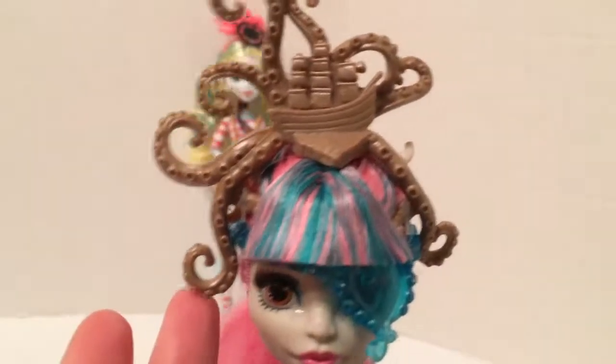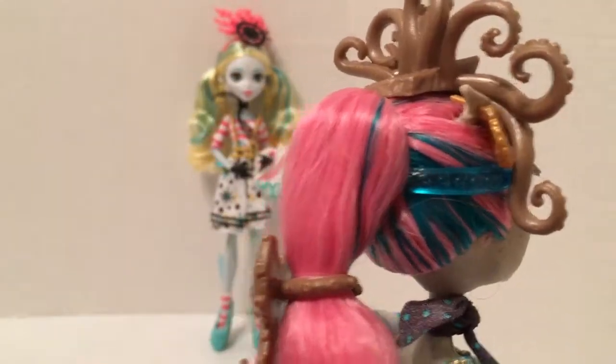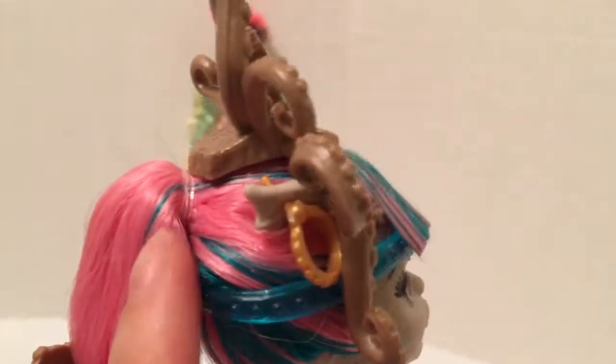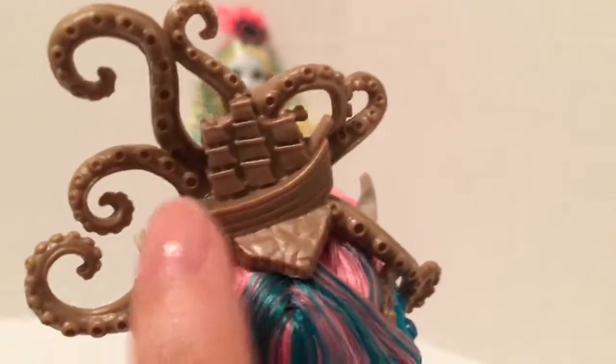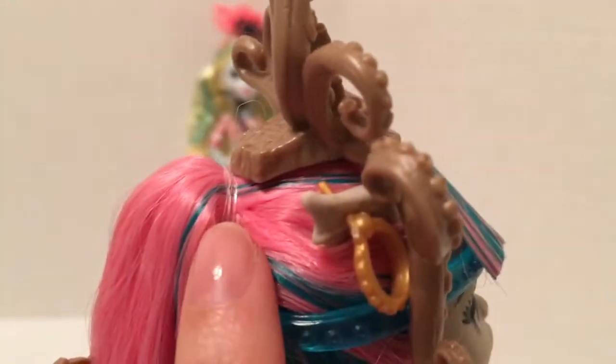Now for the doll. The first thing you obviously notice is her headpiece — it looks like an octopus attacking a ship. It's pretty awesome. I don't know if I want her to wear it all the time, but it's pretty impressive. Her hair was done in a double ponytail with a band here and a band here. The original band was actually attached to the headband, and I didn't realize that, so I took the band off thinking it was separate and it let loose her ponytail, so I had to redo that.